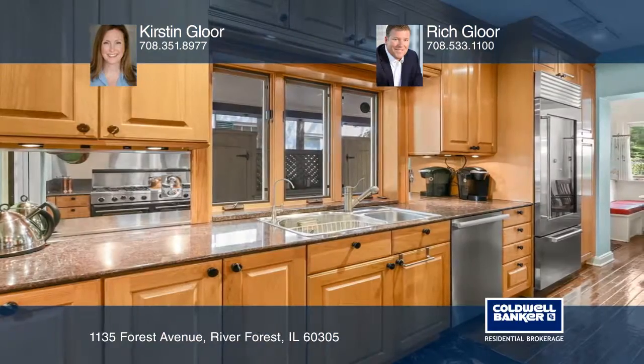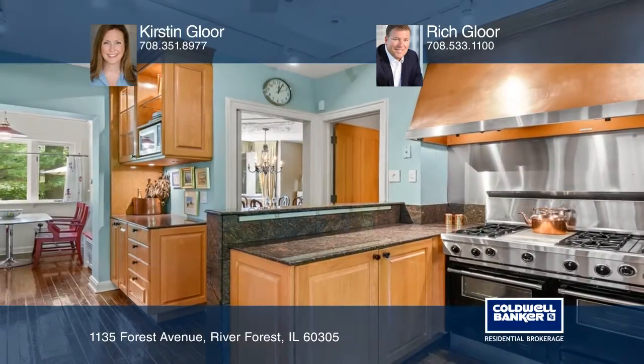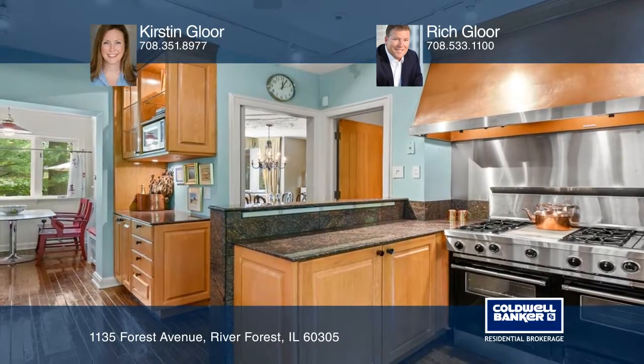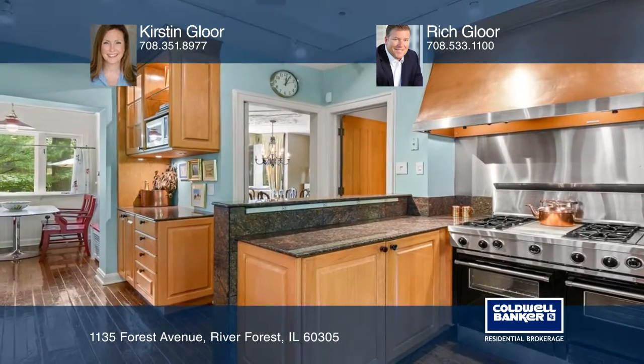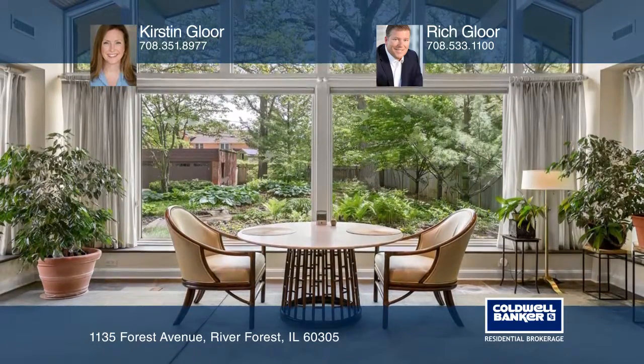Carefully remodeled rooms and high-end finishes add beauty and bring modern conveniences to the four levels of living space. Designer renovation projects include a sun-drenched family room addition with a vaulted barrel ceiling overlooking the lush gardens.